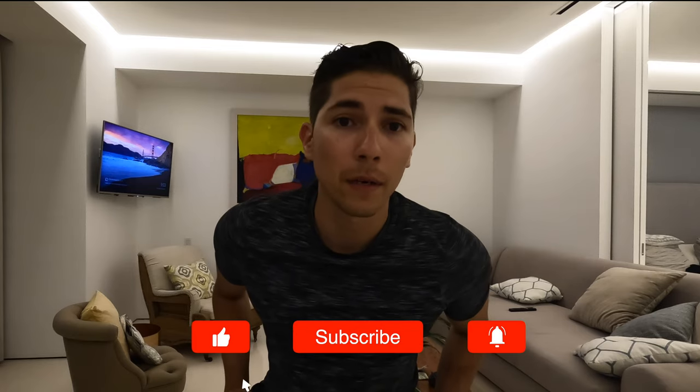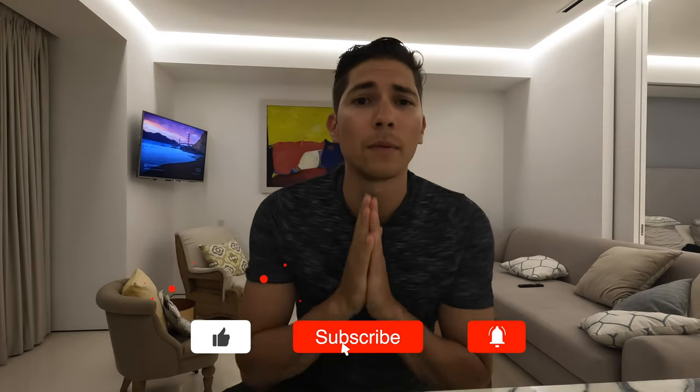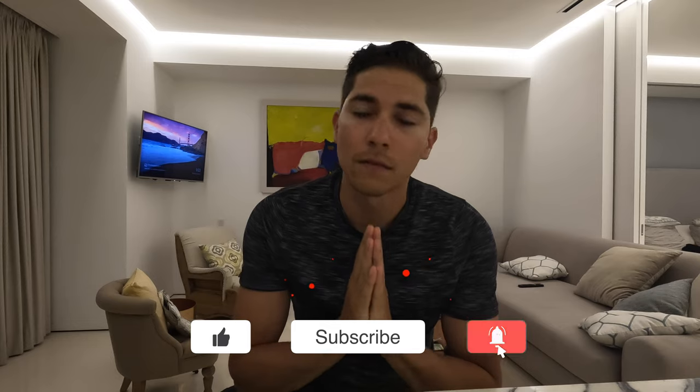Today's video is sponsored by absolutely nobody, because you have yet to subscribe and hit the like button — so please do us a favor, we would really appreciate it. Thank you so much.